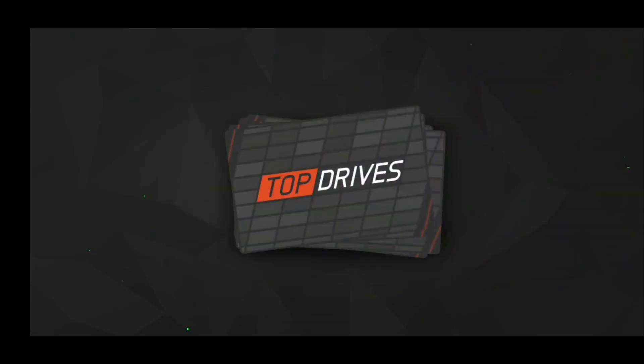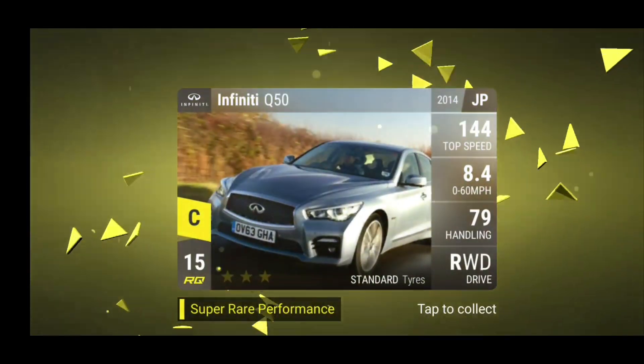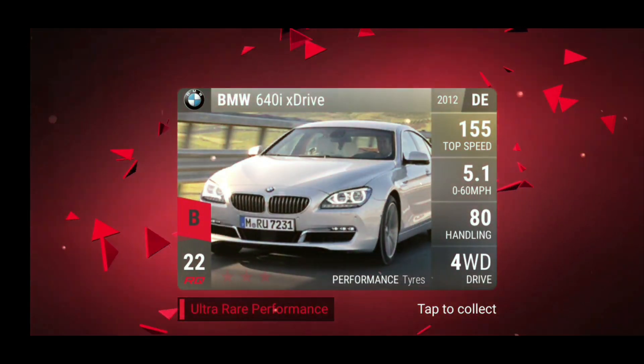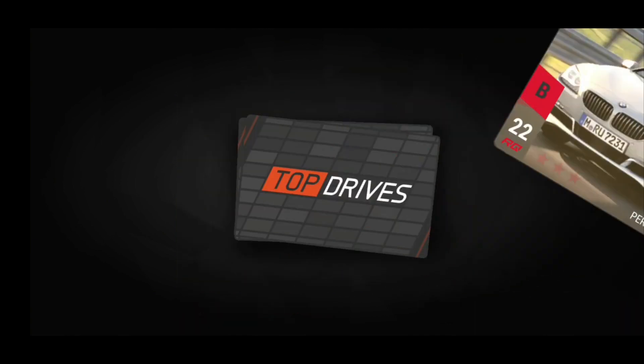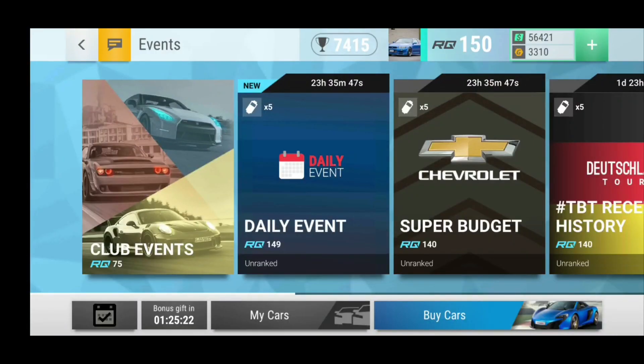Let's see what we can get here. We have the Sedan de Vil and the two final cards: the Infiniti Q50 and the BMW 640i X-Drive. So two very good ceramic packs here, and 20,090 gold. Definitely happy with that turnout. Very nice.